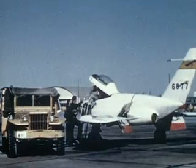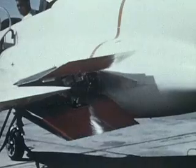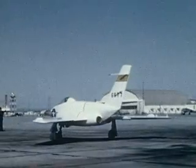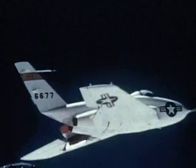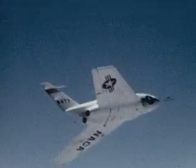The Northrop X-4 tested a semi-tailless swept-back wing configuration. Engineers hoped that eliminating the horizontal stabilizers would ease control problems at transonic speeds. But at speeds approaching Mach 1, the aircraft handled poorly — it was likened to driving over a washboard road. This configuration would prove to be impractical until the arrival of digital flight computers 20 years later.